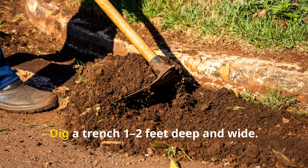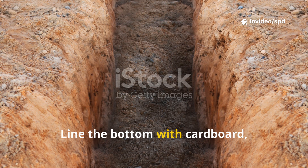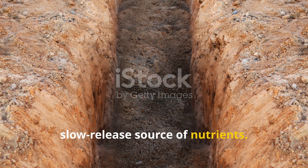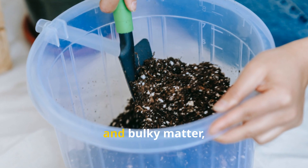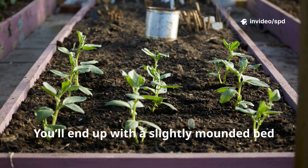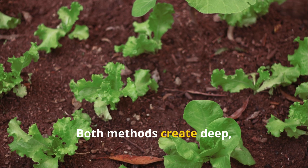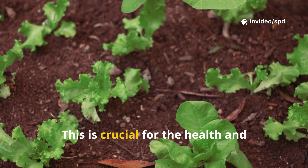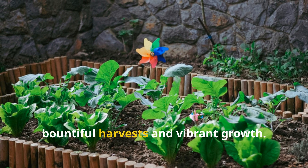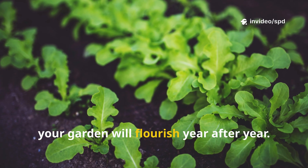Prefer in-ground beds? Dig a trench 1–2 feet deep and wide — great for larger gardens and more cost-effective. Line the bottom with cardboard, then add coarse woody material for drainage and slow-release nutrients. Mix the removed clay with compost, biochar, and bulky matter, then refill the trench. You'll end up with a slightly mounded bed that settles over time, helping with water drainage and preventing waterlogging. Both methods create deep, well-draining, fertile soil — the effort pays off for seasons to come.